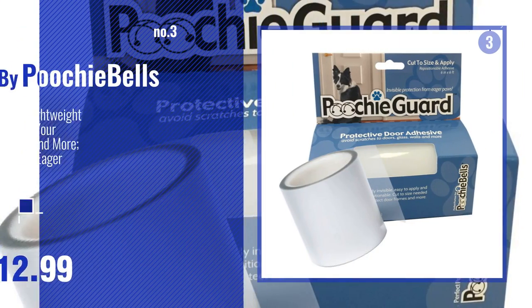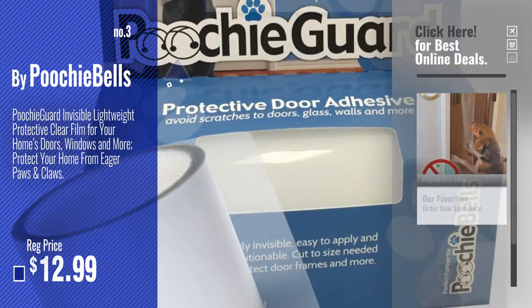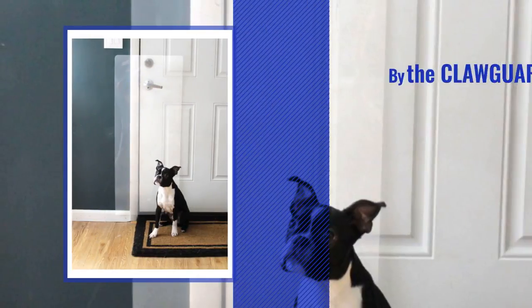Number 3: By Poochiebells. Get your favorite door scratch protector for dogs now — just click the circle in the corner. Number 4: By Clawguard.